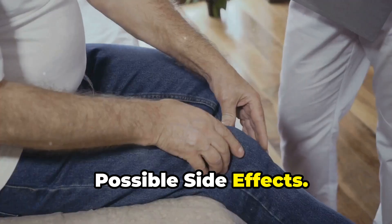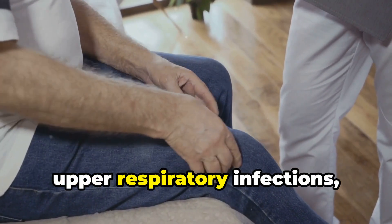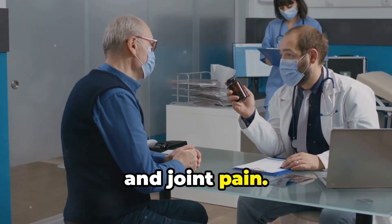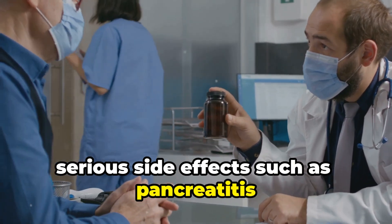Possible side effects: common side effects may include headache, upper respiratory infections, urinary tract infections, and joint pain. In rare cases, serious side effects such as pancreatitis may occur.